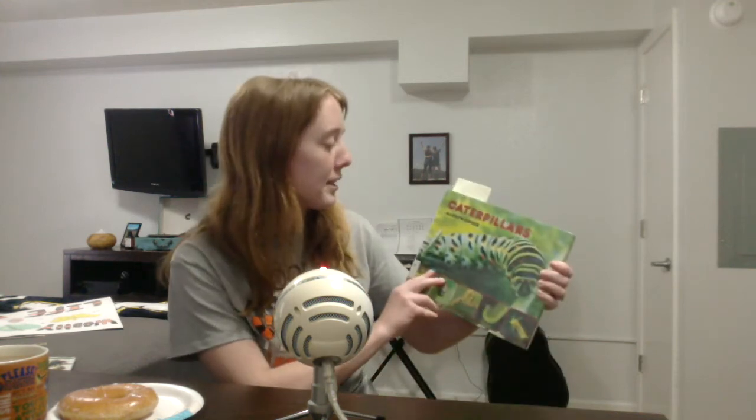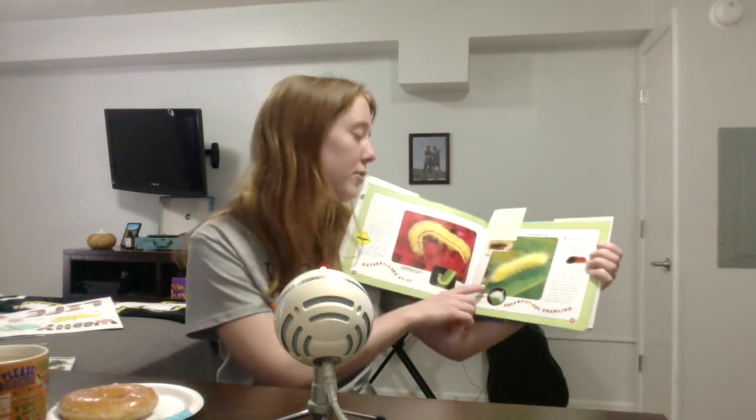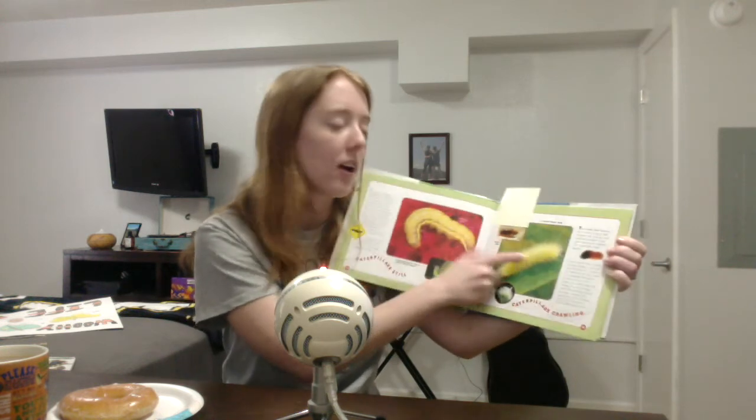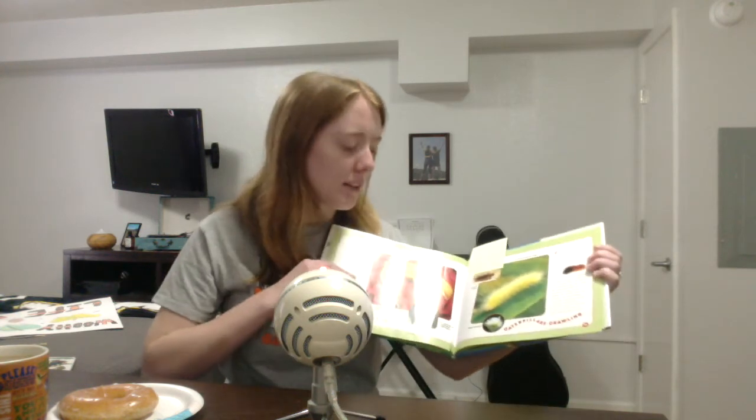The last book I used was simply titled Caterpillars. In this one I mainly discussed the fact that there are different types of woolly bear caterpillars — for instance, the yellow woolly bear, one with spikier hair, and the one I typically recognize as the fuzzy woolly bear caterpillar. I mainly used this book to demonstrate that there's more than just one type.